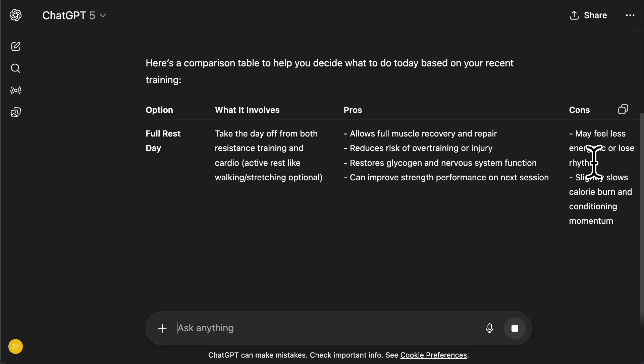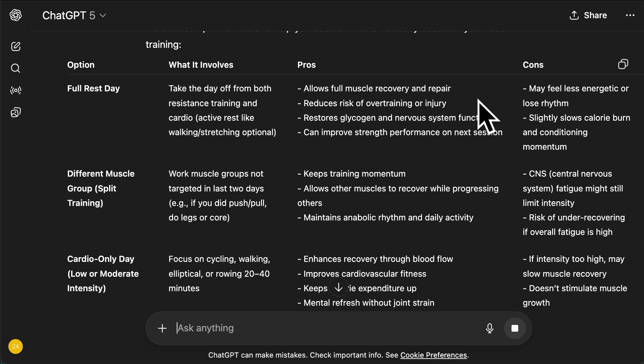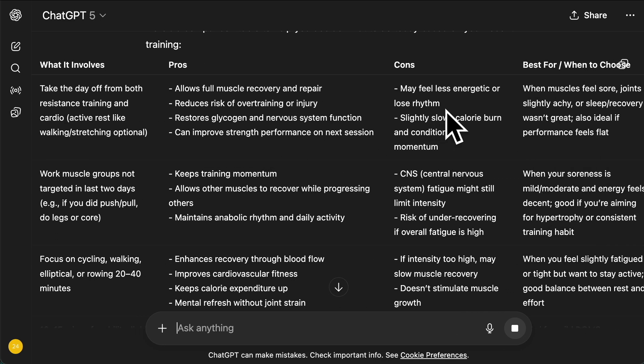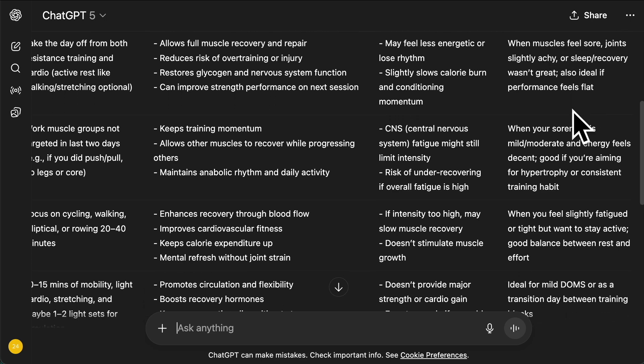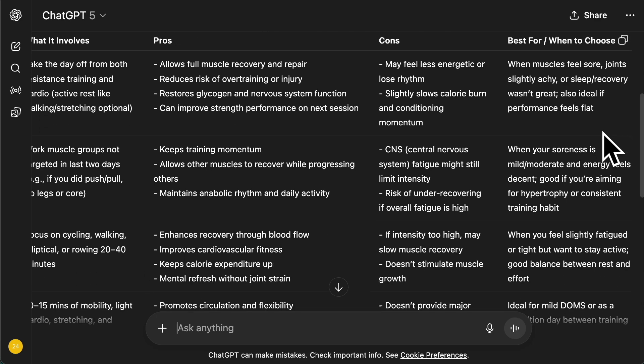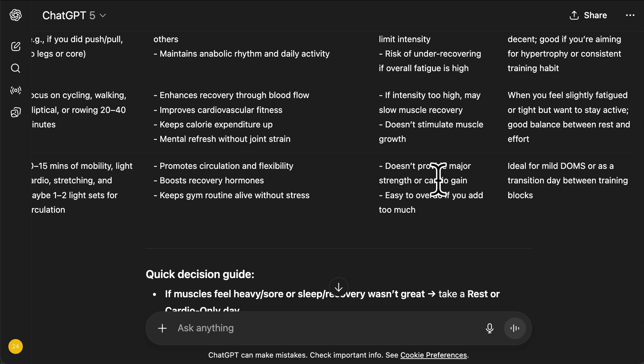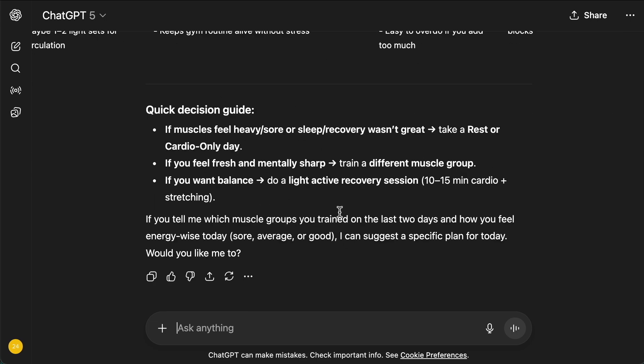It's giving me very simple pros and cons. Full day of rest — allows full muscle repair, reduced risk of injury. And there's a 'best for' column, which is really useful — I didn't ask for it but it thinks it'd be useful for me, and it is. So 'best for: when to choose when muscles are sore.' If I'm feeling very sore all over, haven't had a good sleep, energy's a bit flat, it's probably a good idea to rest. It also gives me the option of light active recovery — light stuff, like long walks. And there's a nice summary at the end.